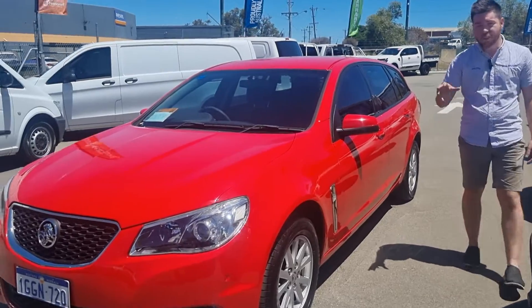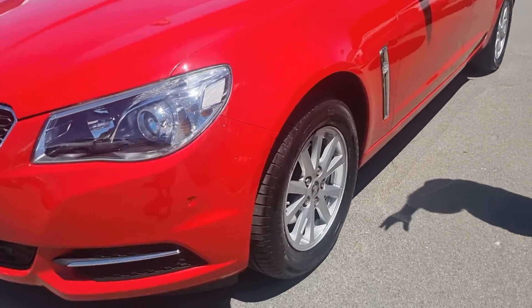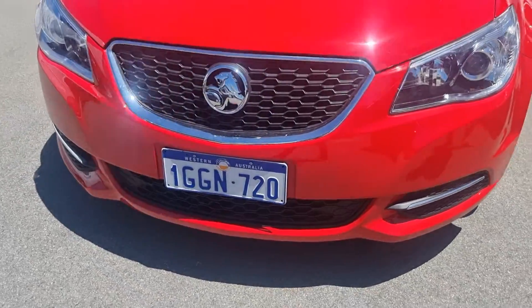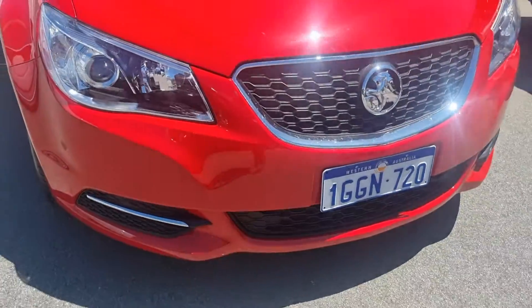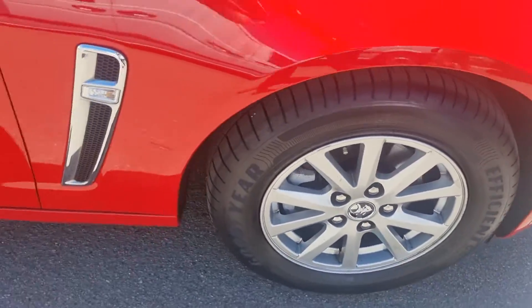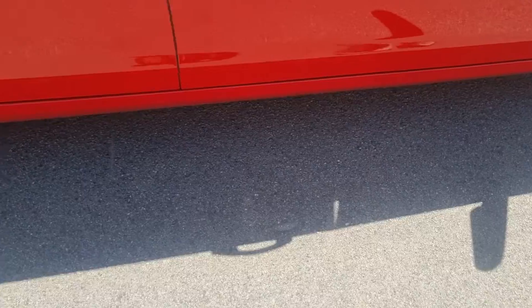Now this one comes with a fantastic set of Goodyear tyres all the way around, fronts and rears, all Goodyears. Coming around the front of the car with me — yes, it's got the front sensor set up there, it's clean and tidy. Look at those headlights, no dust in there, great set of tyres.